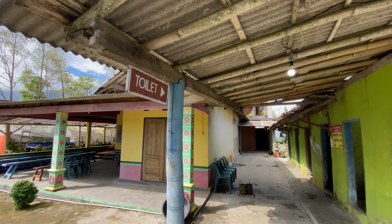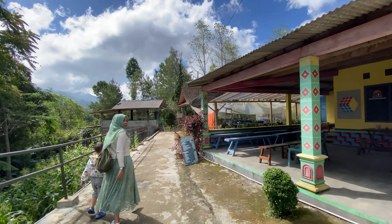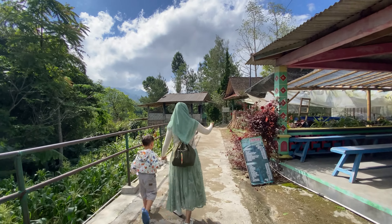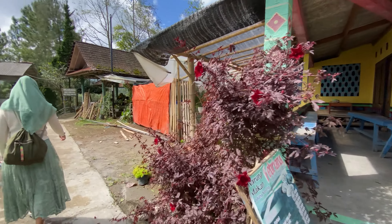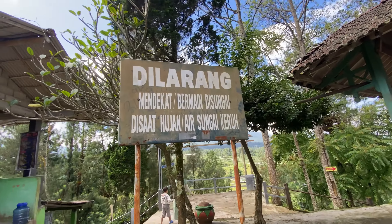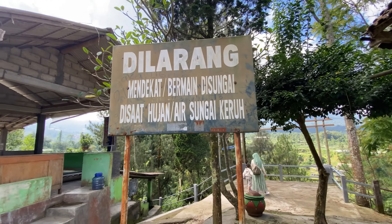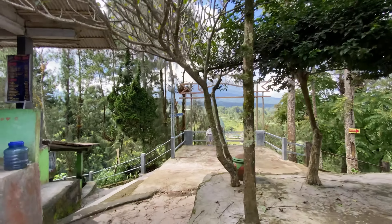Banyak toilet juga ya di sini. Ada larangan dilarang mendekat atau bermain di sungai, tidak boleh mandi di sungai.